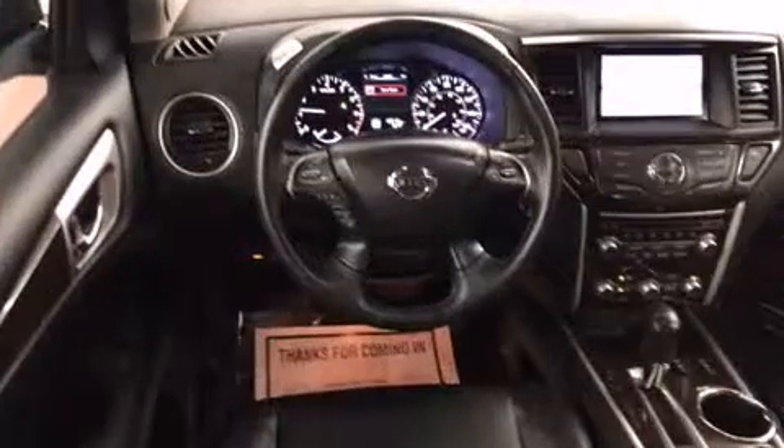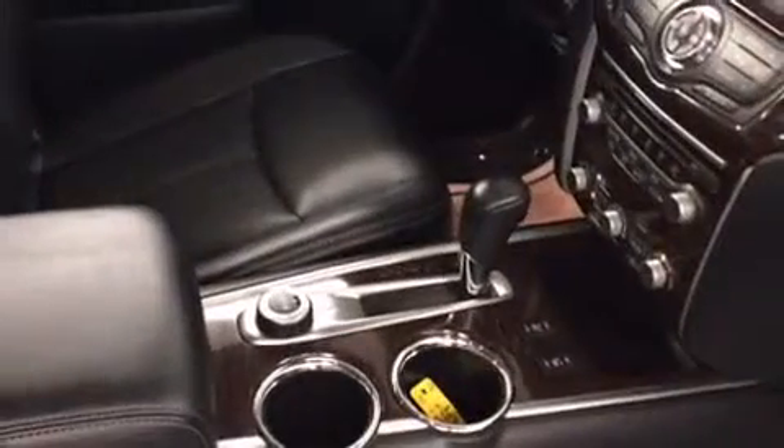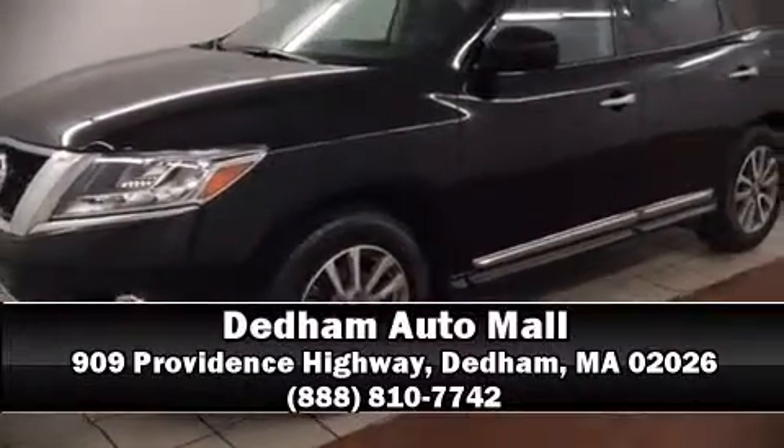It also arrives with a CARFAX history report, providing you peace of mind with detailed information. Our team is professional and we offer a no-pressure environment. Call now to schedule a test drive.